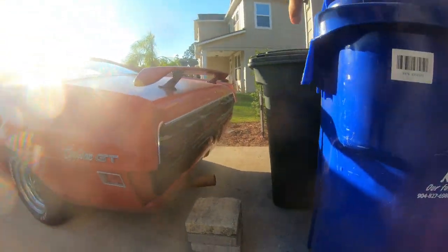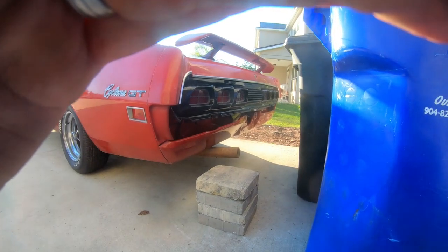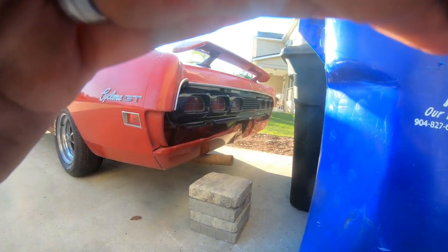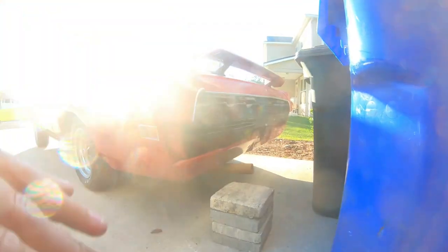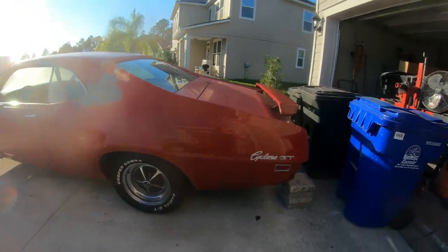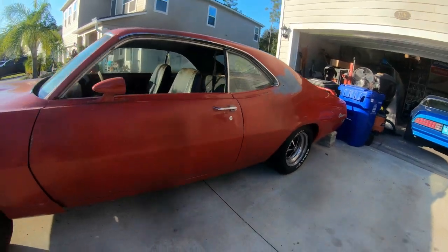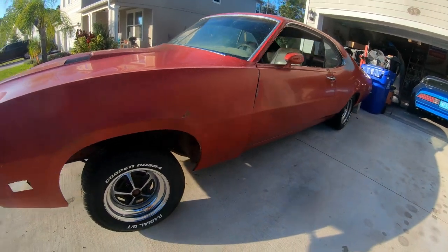Let's move these cans back in — they hide that sun. Three lights each side. This is a 1970 Cyclone GT. Not a spoiler — the fenders are just hung on the car, they're not mounted.